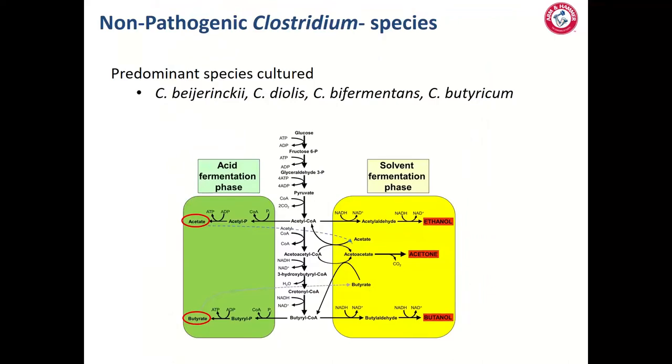Beyond toxin-producing Clostridium strains, our initial survey work identified other species in ruminant gastrointestinal samples: Clostridium baryinchii and Clostridium diolus — known acetone producers — Clostridium bifermentans, a known 1,3-propanediol producer, and Clostridium butyricum, capable of producing butyrate. These species follow a pathway converting acetate and butyrate into solvents such as ethanol, acetone, and butanol. We believe these solvents negatively impact rumen health and function, specifically impacting fiber-degrading populations when present at high enough levels.